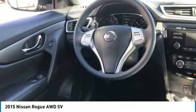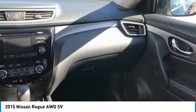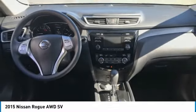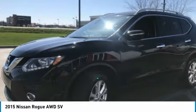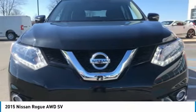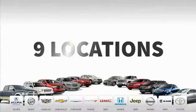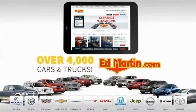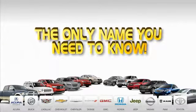This beauty will make even your house keys jealous. Drive it today. Ed Martin is the only name you need to know.